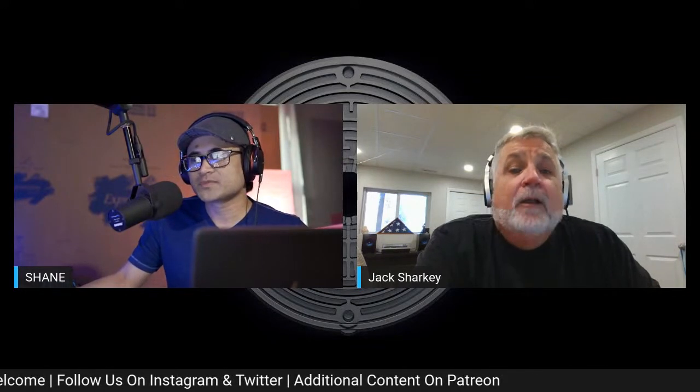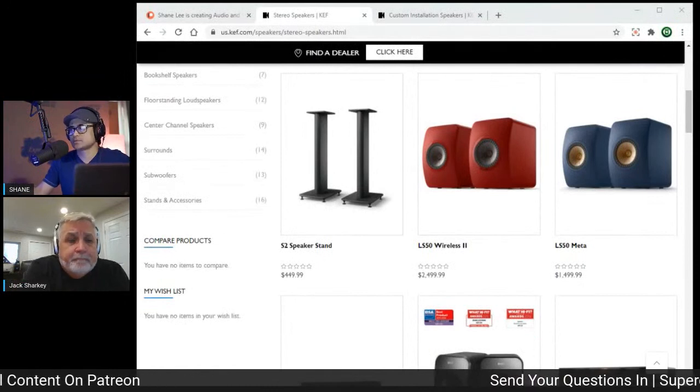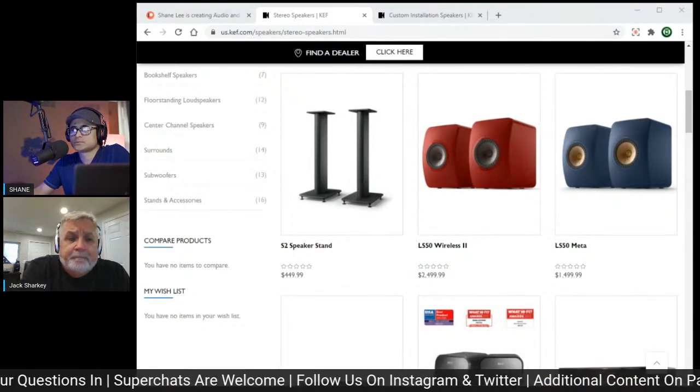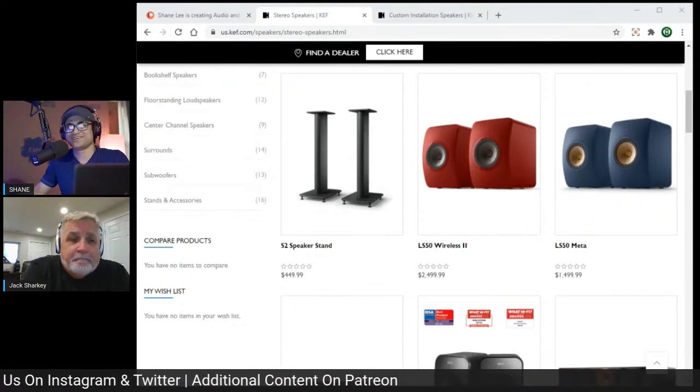The LS50 Meta is available now — in stock and ready to go, so book your demo today. The LS50 Wireless 2 is available for pre-order and will ship very soon; jump on the pre-order bandwagon to get them as quickly as possible. Thanks to Jack Sharkey for stopping by. The audio portion will be posted on Anchor, iTunes, and Spotify.